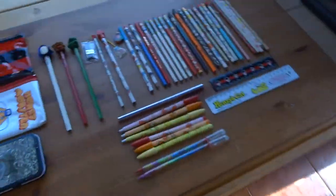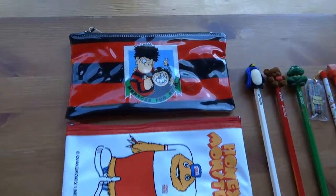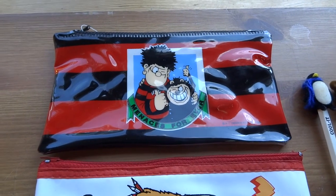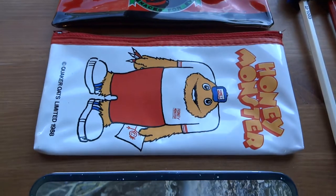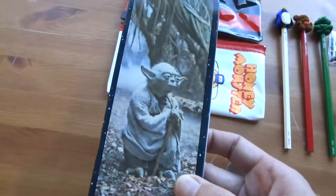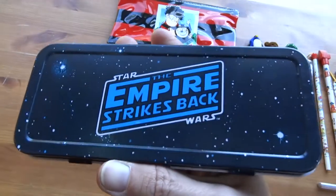Hi YouTube! If you've been following my channel you've probably seen that I've got loads of 80s toys, key rings, erasers, pencil tops — all kinds of 80s stuff. Today is going to be about 80s pencils. There are a few pencil cases first — ones I remember having as a kid. I've got a Dennis the Menace one, a Honey Monster one, and my favourite: a Yoda pencil tin. Really nice.